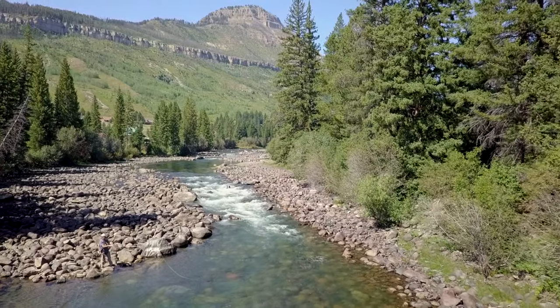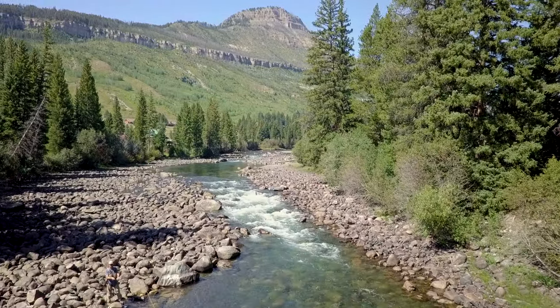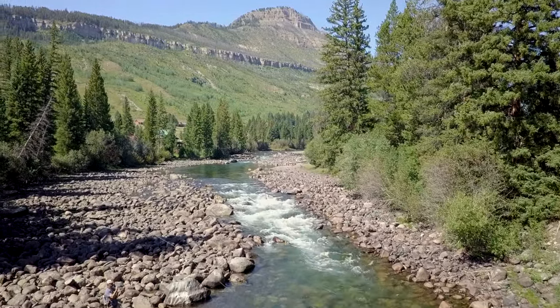Lastly, you'll be able to enjoy solitude unlike anywhere else in the Rockies. Enjoy miles of river on your own without worrying about the next angler around the corner.